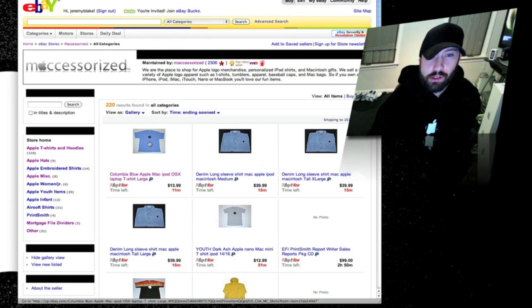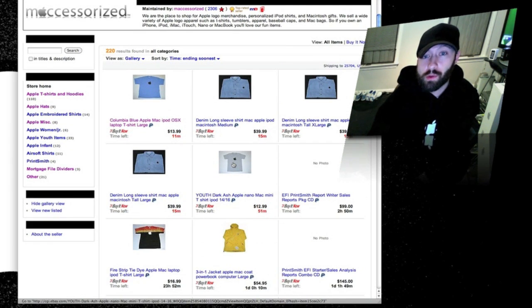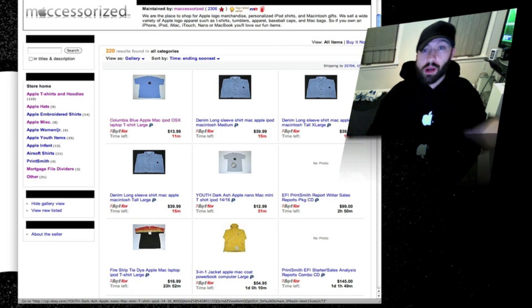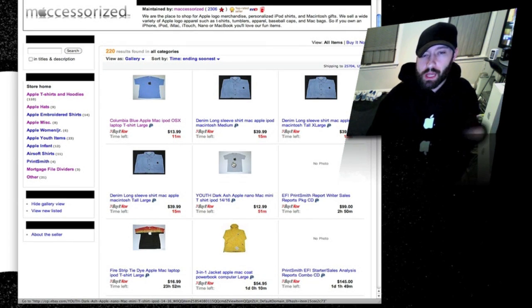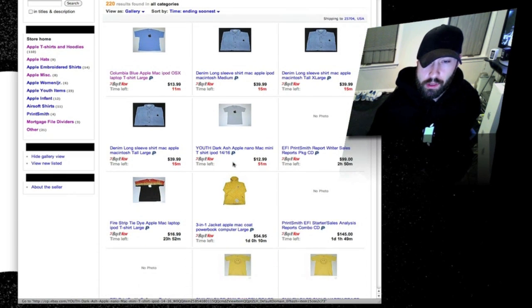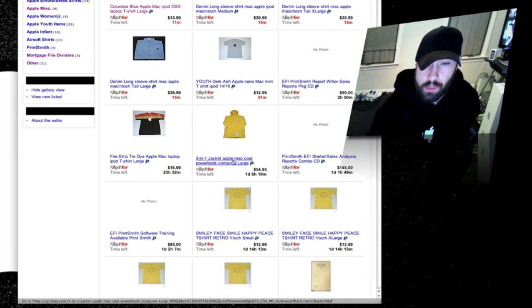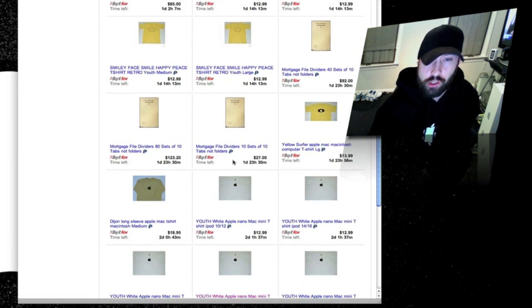They've got t-shirts — like a light blue one with a black Apple logo. They have dress shirts — white ones with black logos, which is the one I'm going to buy next because that's what I originally looked for. I got lazy and bought the black one but I definitely want the white one too. They have a three-in-one jacket with an Apple logo. They have embroidered shirts and long sleeve t-shirts.